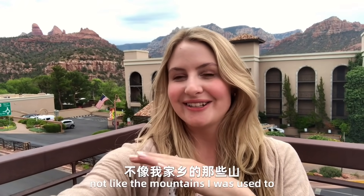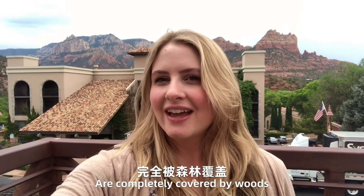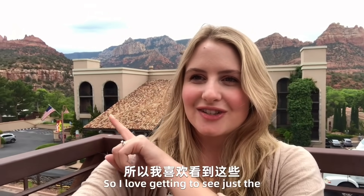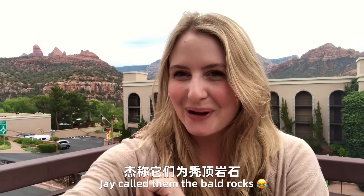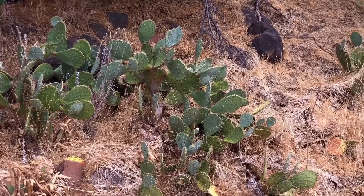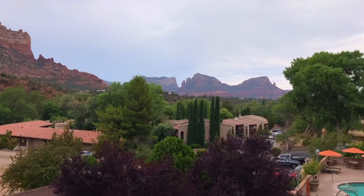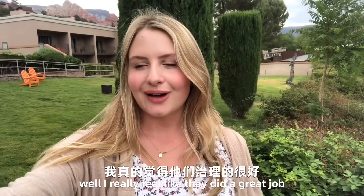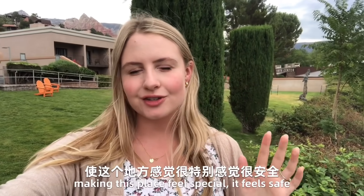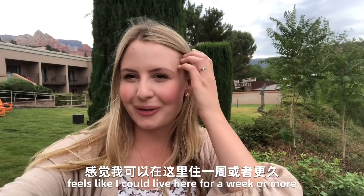This is very much not like the mountains I was used to growing up around in Tennessee. All the mountains in Tennessee are completely covered by woods. So I love getting to see just the — Jay called them the bald rocks. They don't have any tree hair. I really feel like they did a great job making this place feel special. It feels safe and like I could live here for a week or more.